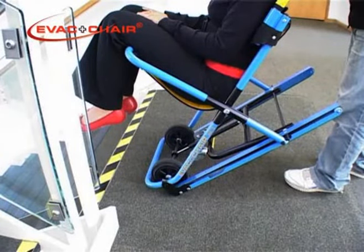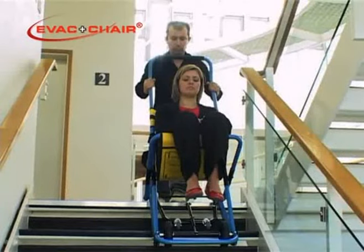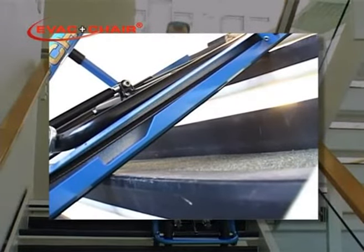With one foot in front of the other and slightly apart, tilt the chair a little further back and push confidently over the top of the stairs. At all times, stay near the inside edge of the stairs and make certain the skis make contact with the top two stair nosings.